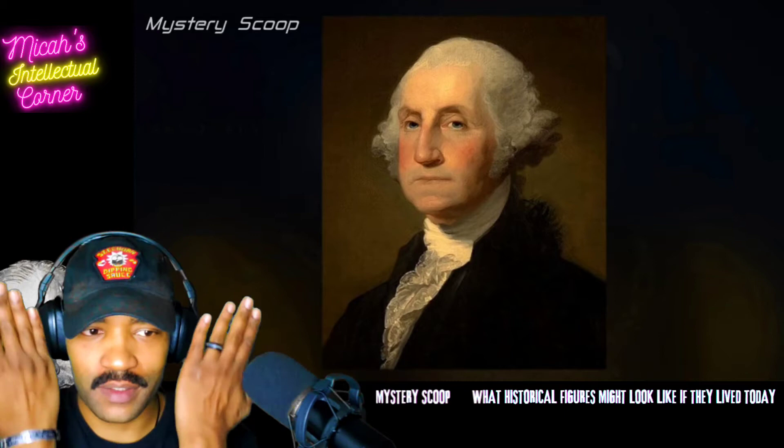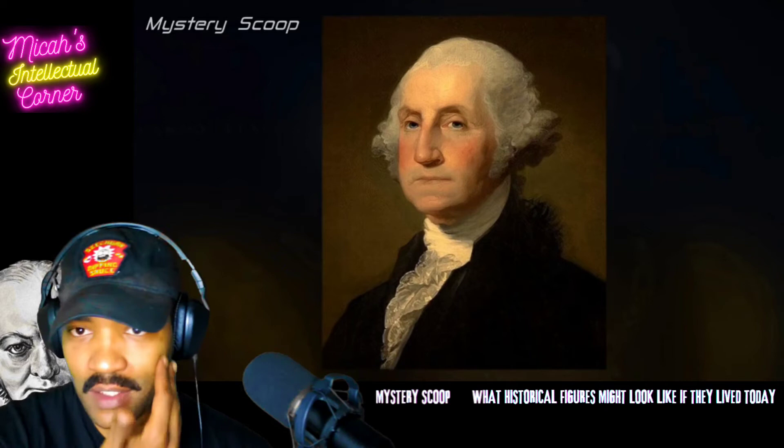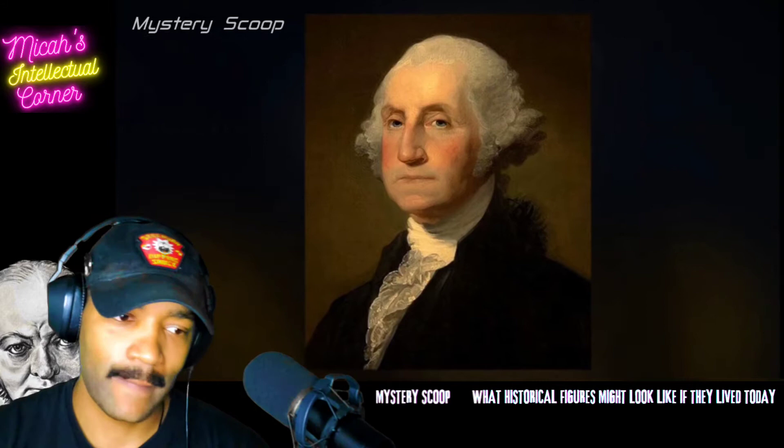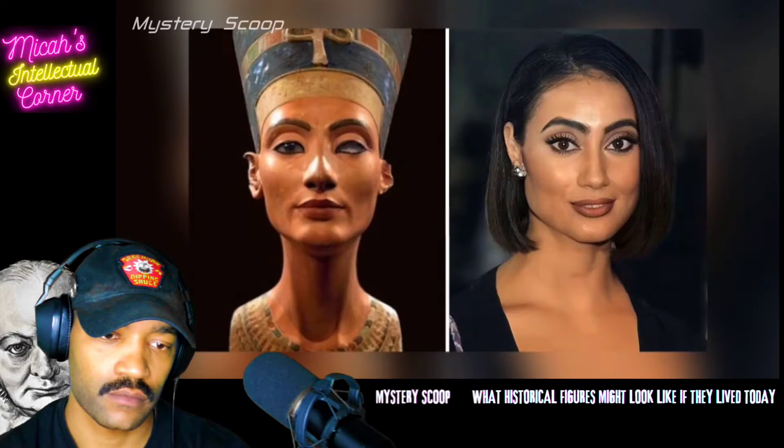A lot of historical figures definitely died with death masks and stuff like that, where they literally put plaster over the person's actual face. So I know a lot of that definitely helps out to figure out what they looked like. Obviously you've got to put skin tones and other stuff in, because some people might have had splotchy skin and stuff like that. A digital artist named Hidrelli from Brazil had a similar question, and he used modern AI tools to figure it out.